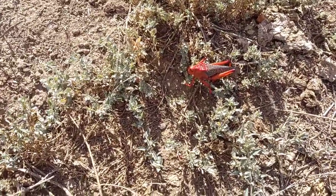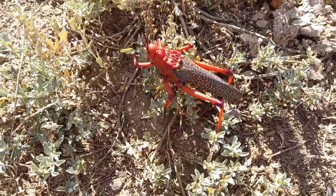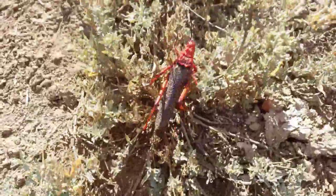This locust is not trying to escape — it's letting me know: you can get closer if you want to, but you will regret it.